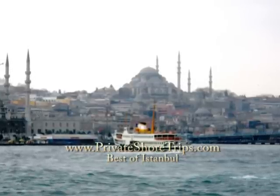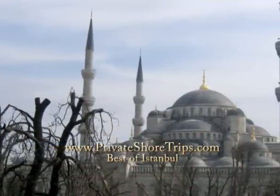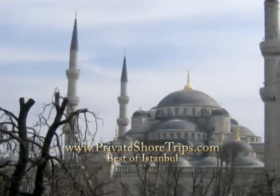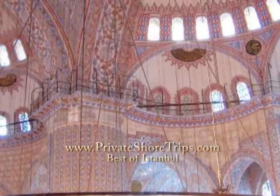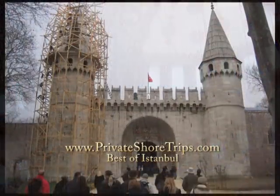Private Short Trips welcomes you to Istanbul. Your Best of Istanbul tour will include the famous Blue Mosque, named for the vivid tiles lining its interior. You are also certain to hear the calls to prayer as they echo throughout the city center five times a day.